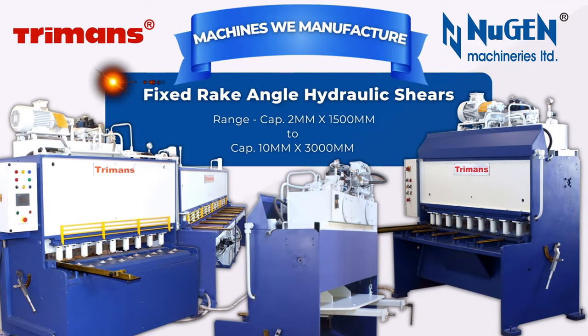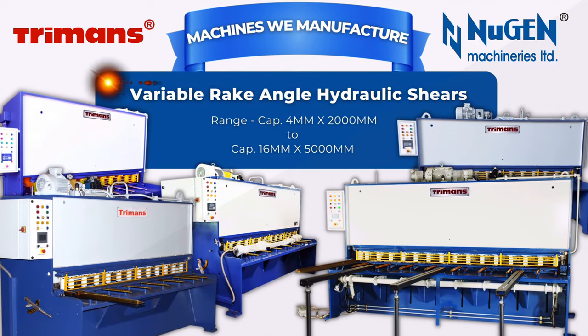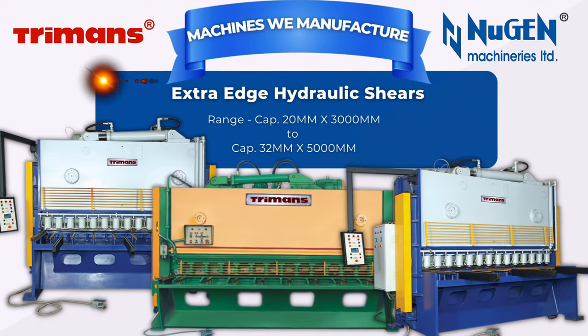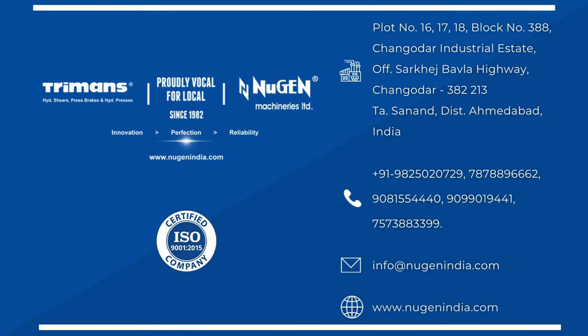Nugent Machineries Limited — dedicated to creating better technology to ensure better results. Nugent Machineries Limited: innovation, perfection, reliability.